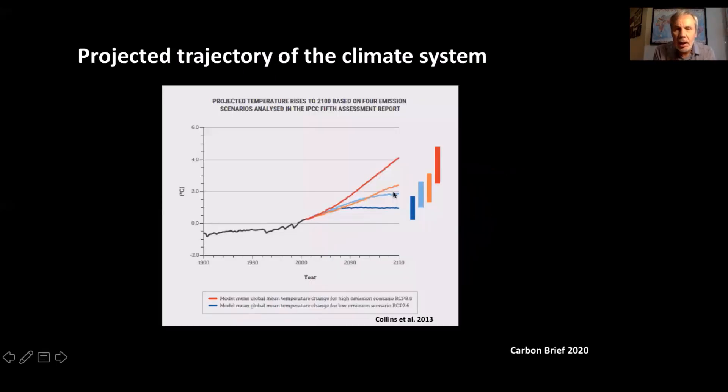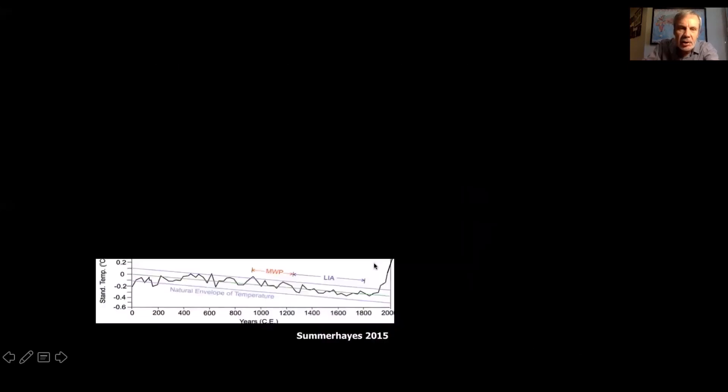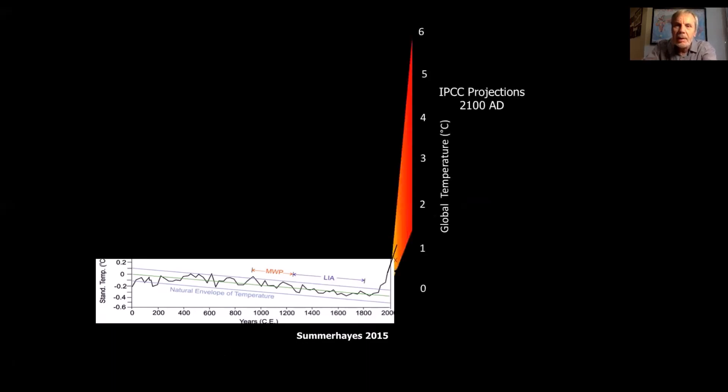If we look at the climate model projections out to the end of this century — these are from the IPCC fifth assessment report ranging from a low emission scenario to a high emission scenario — we can then map these projected temperature rises on that same 2,000 year plot. To give you an idea of how dramatic these temperature rises actually will be, that's what the IPCC projections look like on a 2,000 year temperature record.